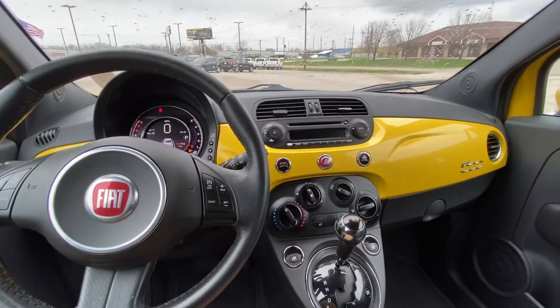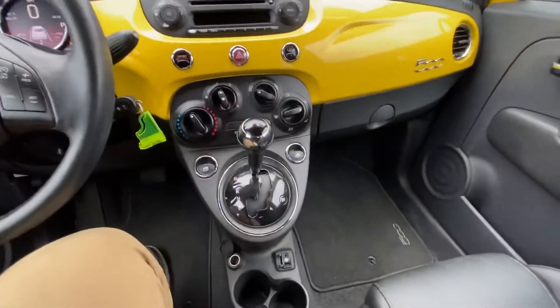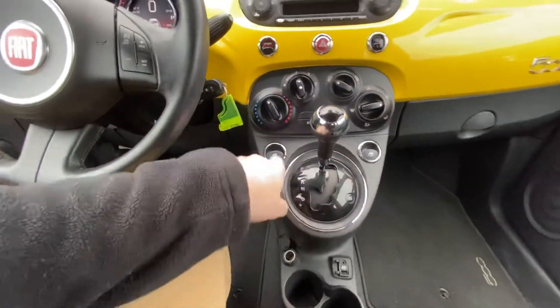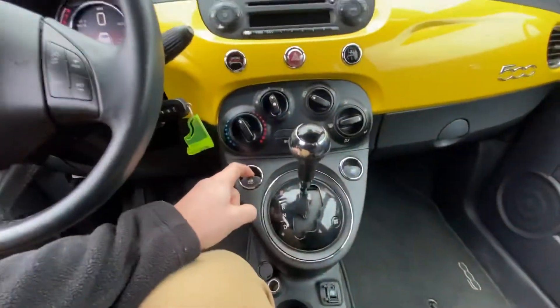A lot of people see the outside of them, but not a lot of people are on the inside, so that's why I wanted to start the video inside. We got leather seats, we have emergency brake, cup holders. This is where your automatic transmission is. We have power windows right there.